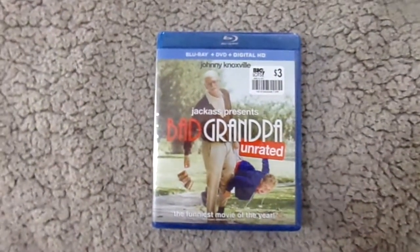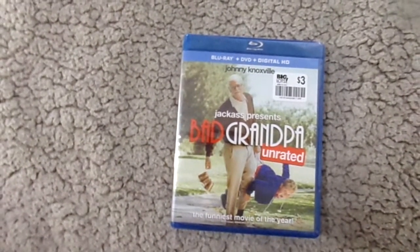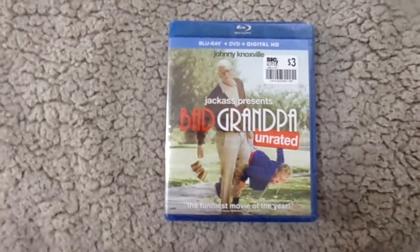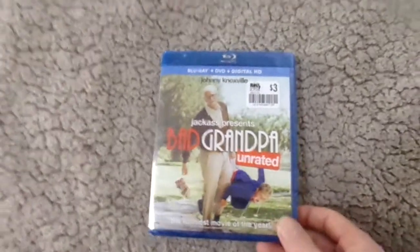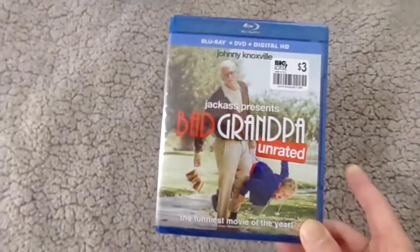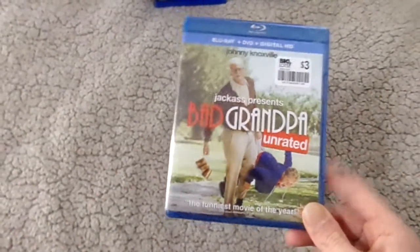The next one is another Big Lots pickup — Bad Grandpa. I was a big fan of Jackass when it first aired and I was into Bam Margera's shows like Viva La Bam when I was younger. This came out and I just never got around to seeing it. I've heard it's not the most original idea, but I've always liked Johnny Knoxville and I love when he plays characters like old men. So I thought it would be a really fun movie, and for three dollars, I went ahead and picked that one up.